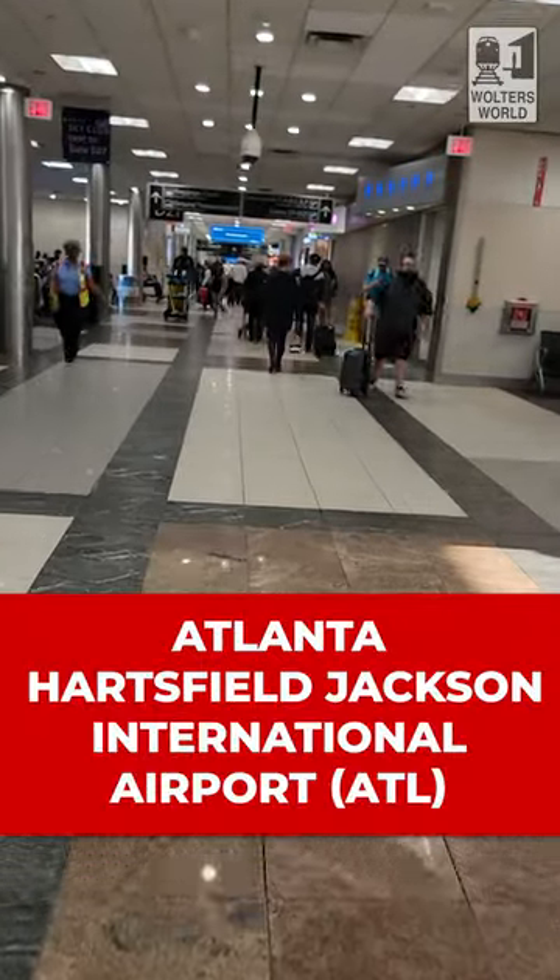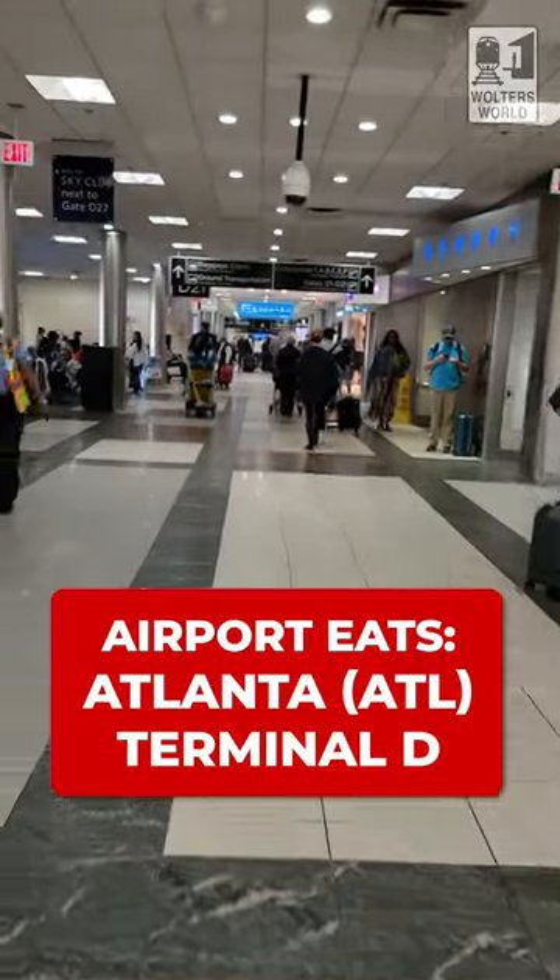So you're flying through Atlanta and you're going to be in the D terminal. What are your food options when you're here? Let's show you what your options are. When you come up that escalator into D, one of the first things you're going to see is Einstein Brothers Bagels.